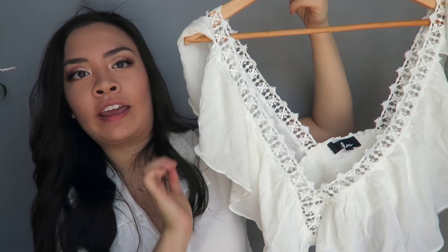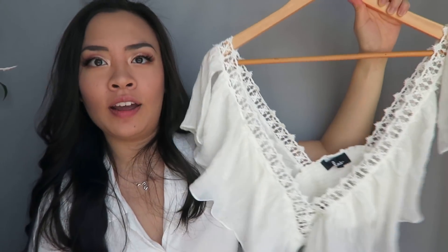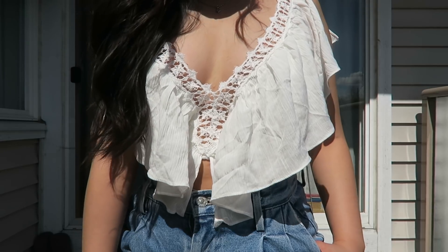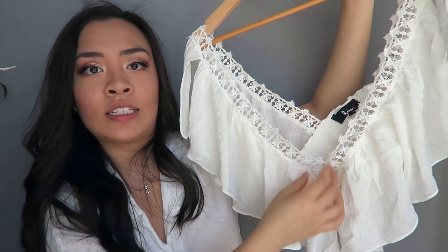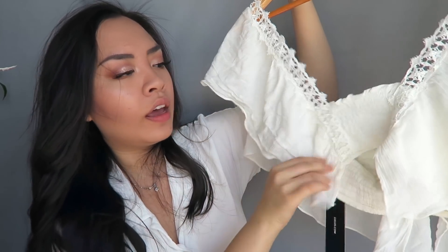I also have this top from Lulu's. It has really nice frills, is very flowy, and has beautiful eyelet detailing at the front neckline and even on the back. It looks like something you'd wear to a summer festival or Coachella — very hipster gypsy girl vibes. I love it. I got it in extra small. My only complaint is that the shoulders sometimes slip off.